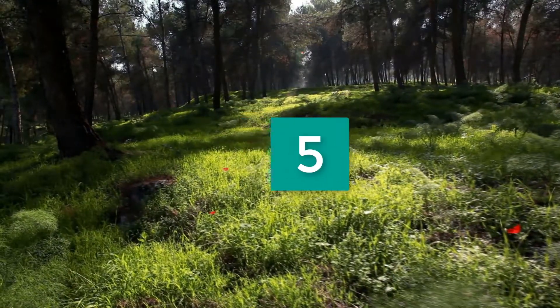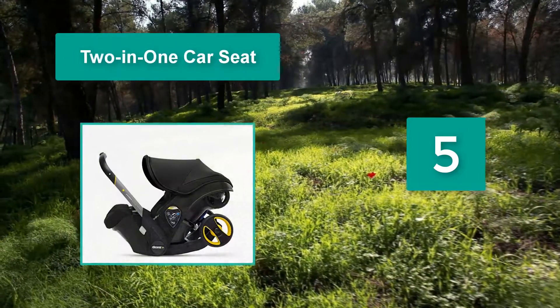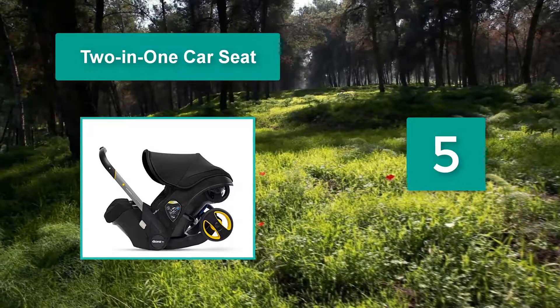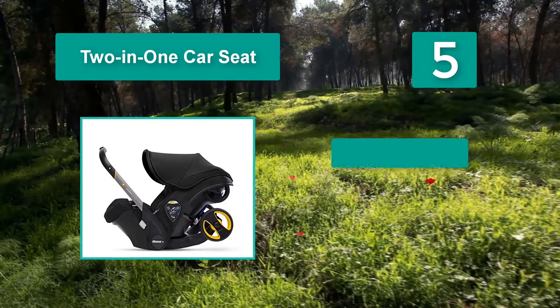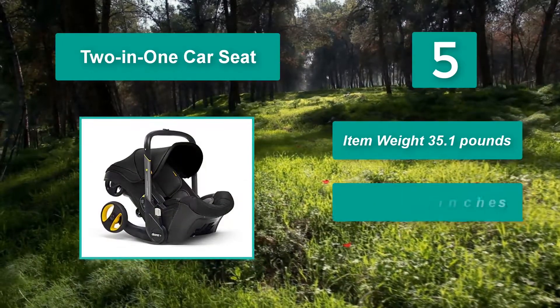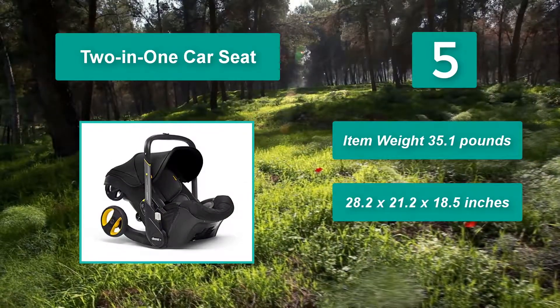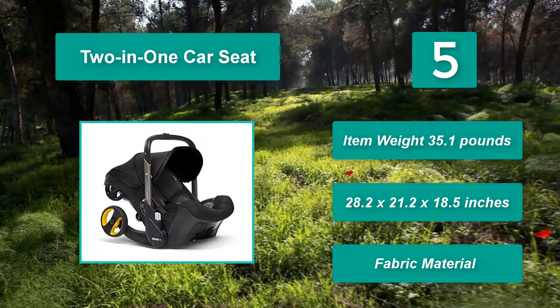Number 5: 2-in-1 car seat. The Duna car seat has stroller legs tucked underneath and an extending handlebar. Touch a button and it becomes a stroller in seconds. Item weight: 35.1 lbs, 28.2 x 21.2 x 18.5 inches.